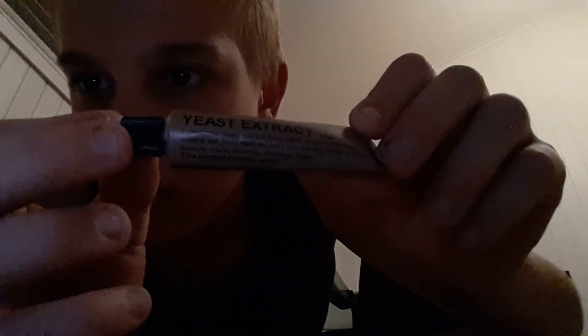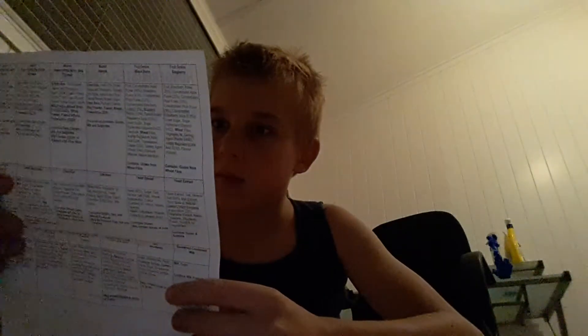I've got some salt here and sweetened condensed milk. And then yeast extract. And what does this say? Suggested plan — lunch: instant noodles, crackers. Breakfast: muesli, cereal, muesli bars, fruit, chocolate bar. Okay.